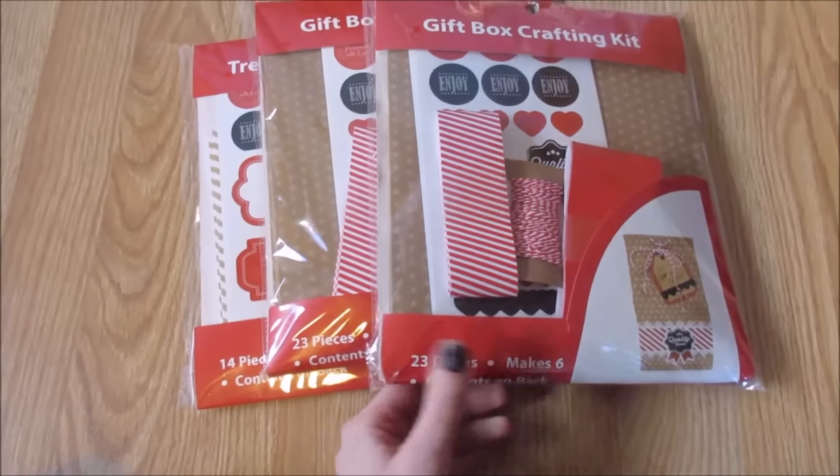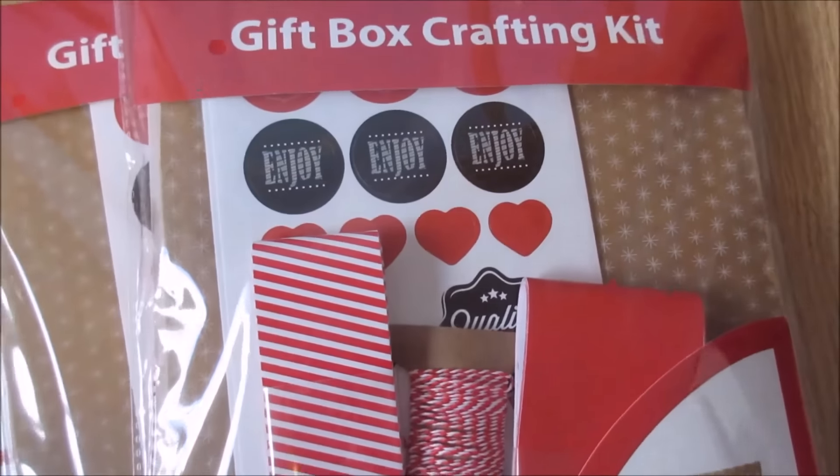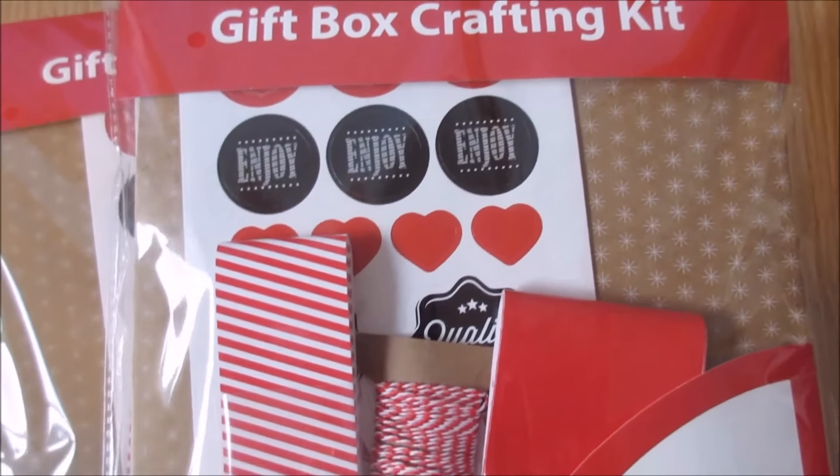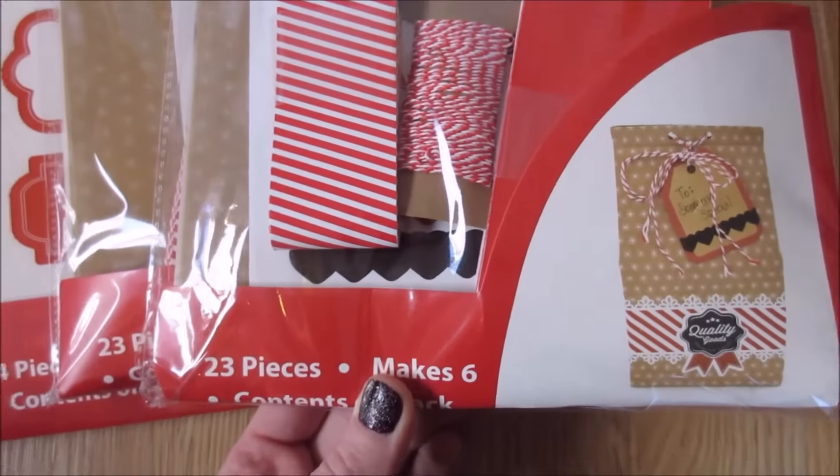I picked up these treat boxes from Walmart. These were 75% off. I'll show you what they look like and what they have in them. They have little snowflakes, or they could be considered stars I guess, and they look like this.